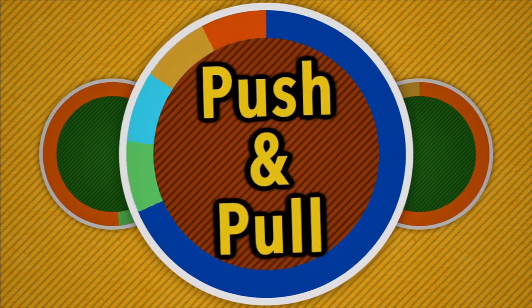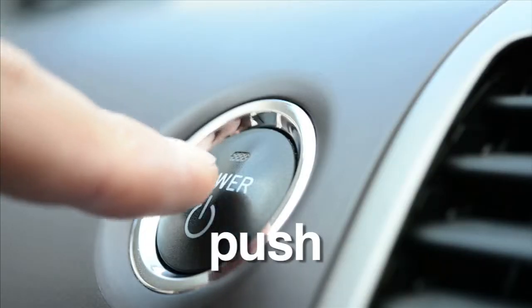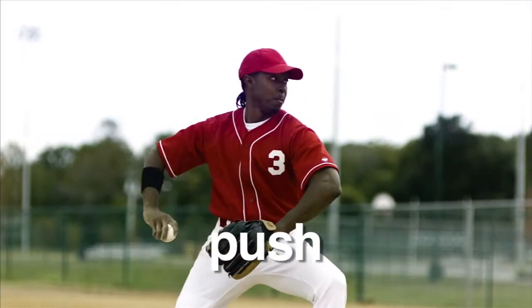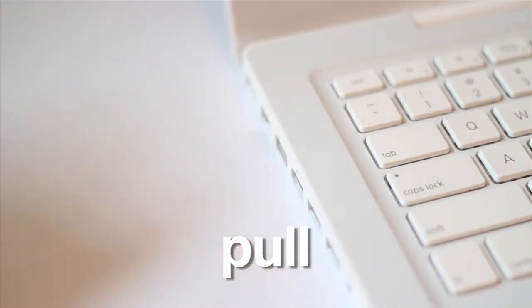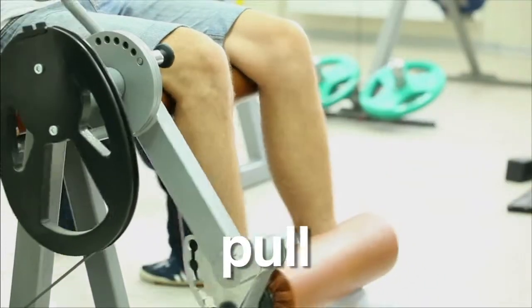Push and Pull. Every force is either a push or a pull. Pressing a button and throwing a baseball are all examples of a push. And plugging a wire and lifting objects are examples of a pull. These push and pull forces exist throughout the universe and help to shape and change our world.